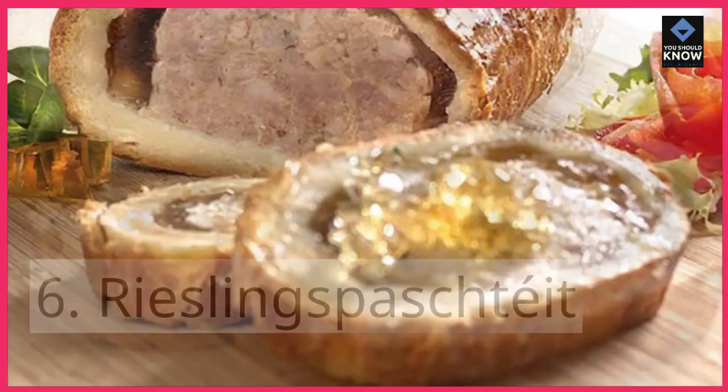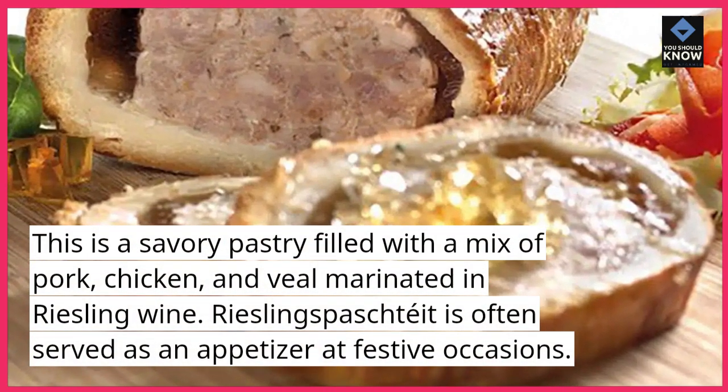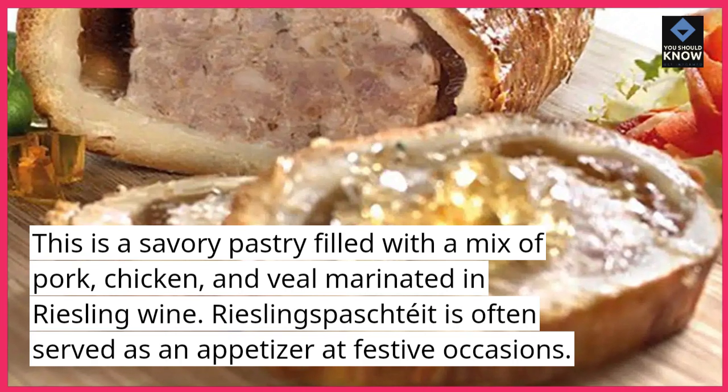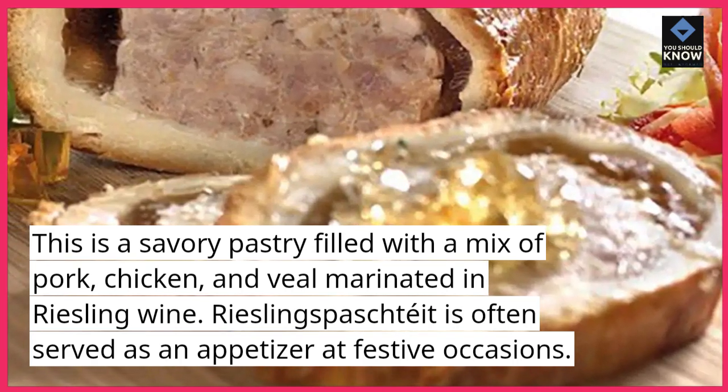Riesling Spachetayet is a savory pastry filled with a mix of pork, chicken, and veal marinated in Riesling wine. It is often served as an appetizer at festive occasions.